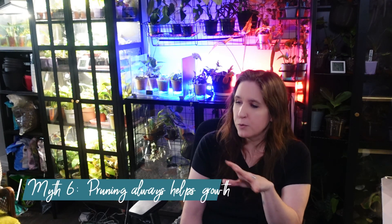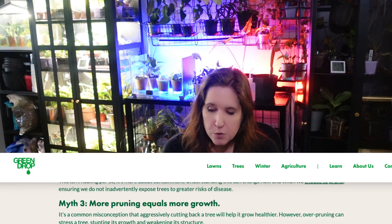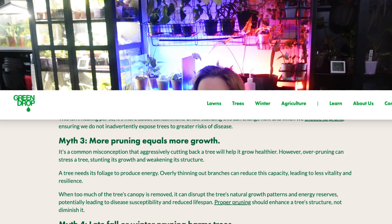Here's one that many gardeners swear by: the belief that pruning always stimulates growth. While it can encourage bushier development, the truth is over-pruning can stress the plant, diverting energy away from growth as it tries to heal. Scientific research indicates that plants utilize energy for repair and recovery, so while judicious pruning has its benefits, it isn't a one-size-fits-all growth strategy.